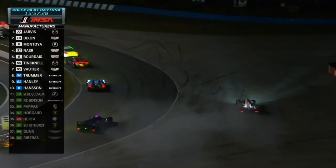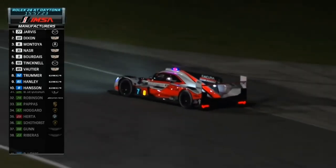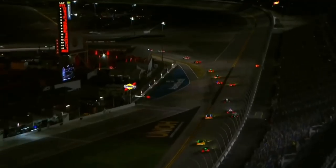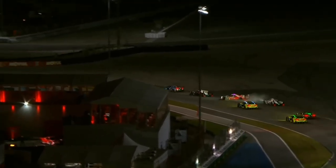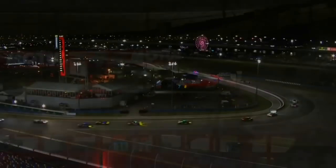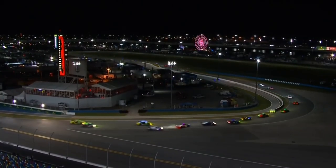Just drama down there deeper into the field. One of the Acura Team Penske machines — I think that's the number seven again in the wars. Nobody hit him, nobody touched him at all — just got a little bit loose there under braking, cold tires, and just got caught out.